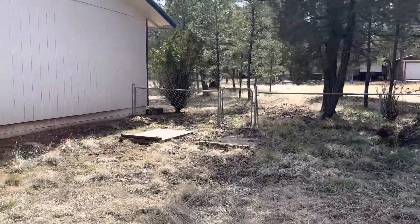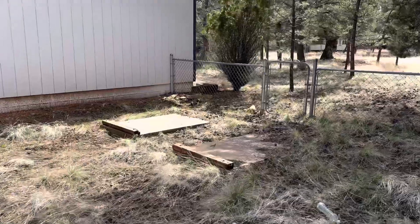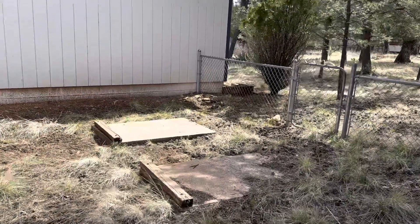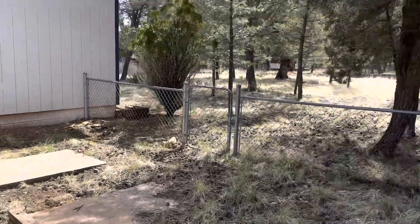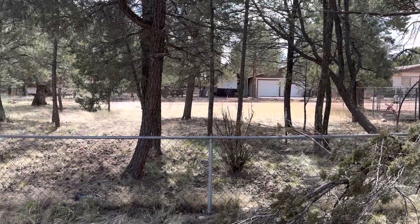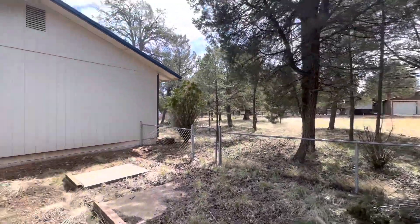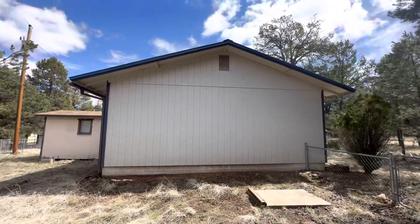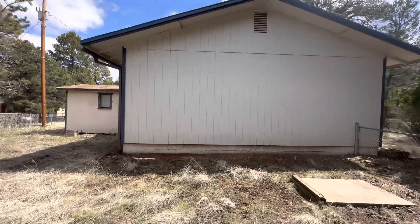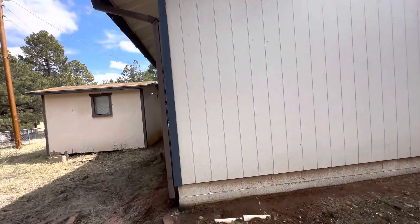You have another access gate here. There are some little concrete forms right there — not sure what those are. That is looking across the street to the neighbors. The outside condition looks pretty good and it looks like it's been pretty well maintained.